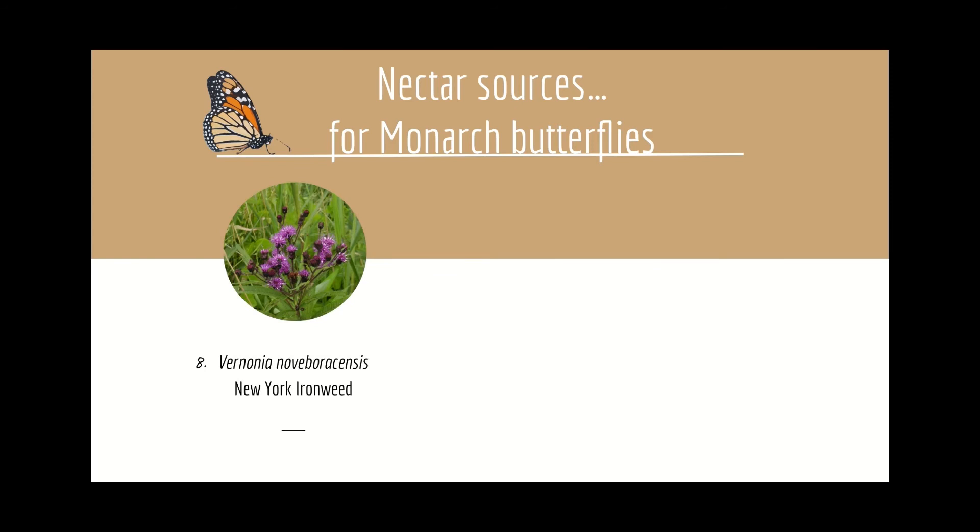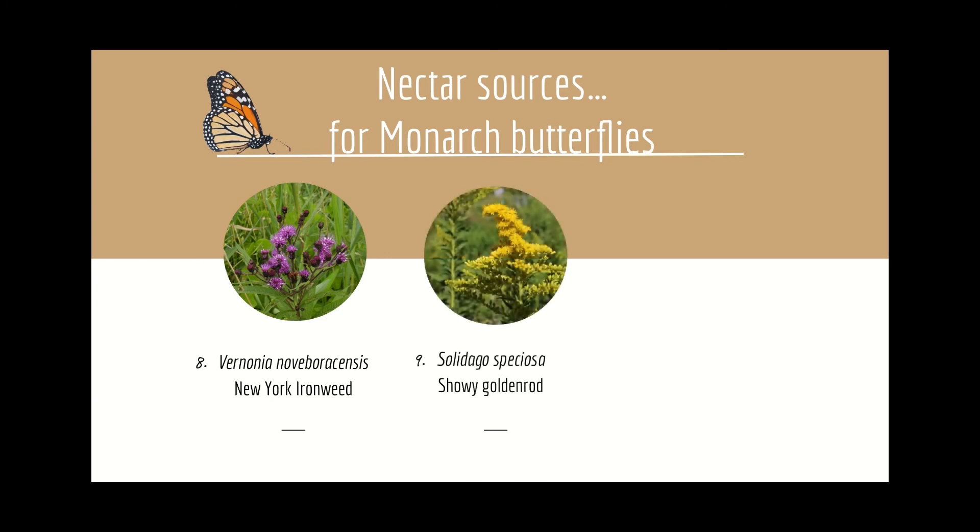Number eight: Vernonia noveboracensis, New York ironweed, is tough as nails, able to grow just about anywhere you put it. Multi-season interest adds to the value of this plant. Number nine: Solidago speciosa, showy goldenrod, earns its name — the massive clusters of butter-yellow blossoms are a butterfly magnet.